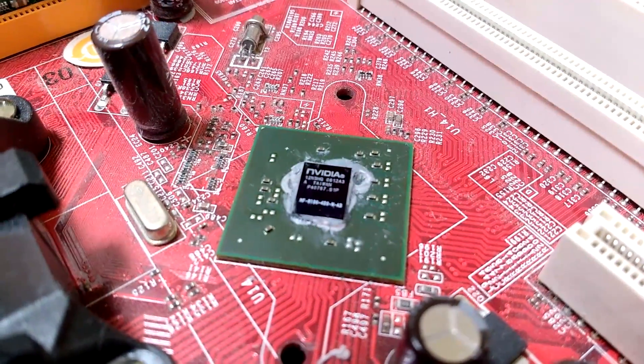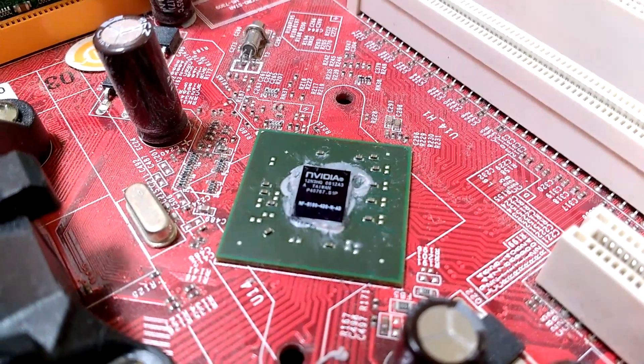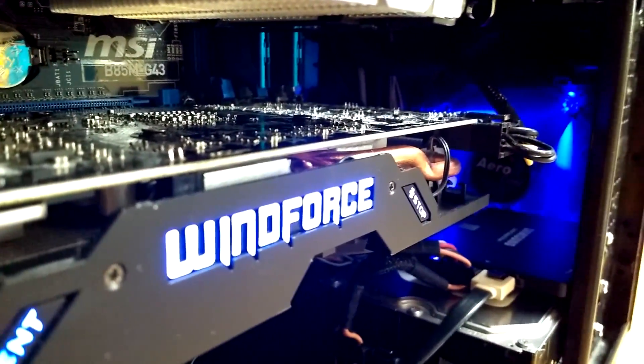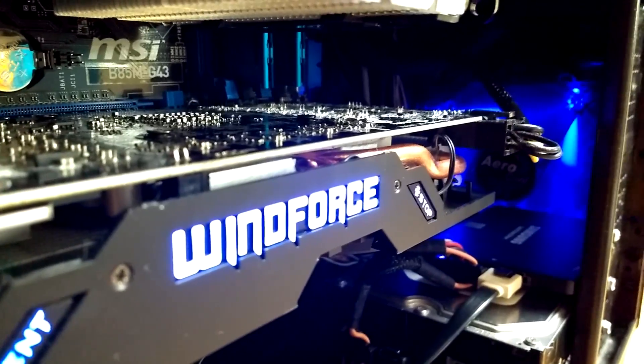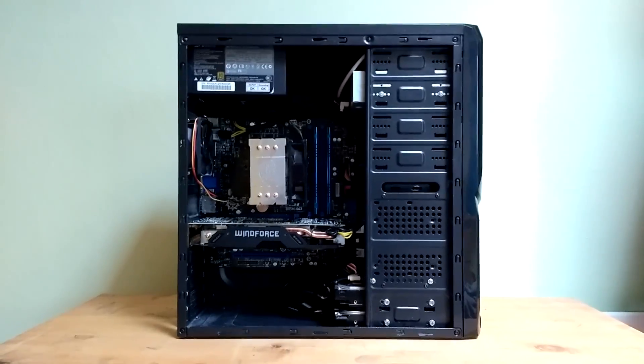The integrated GPU couldn't run a single game during testing. The GPU being used is a Gigabyte Radeon R9 380 from a main rig with an i5 4460, which will be used as the comparison system.